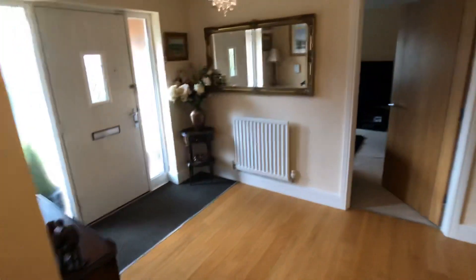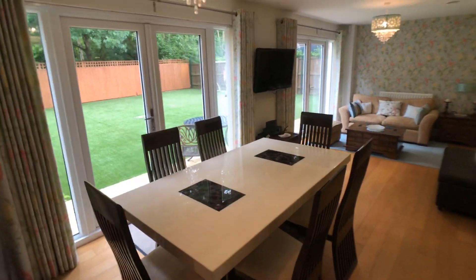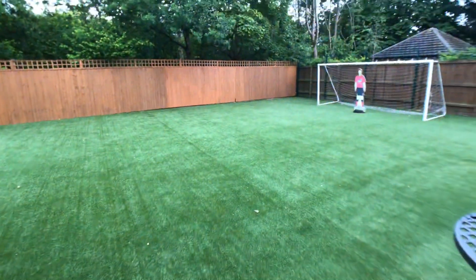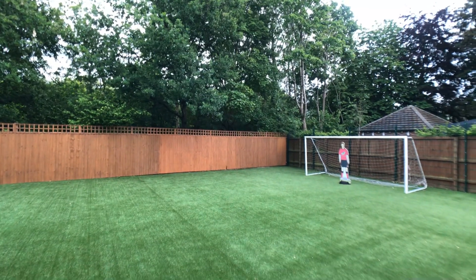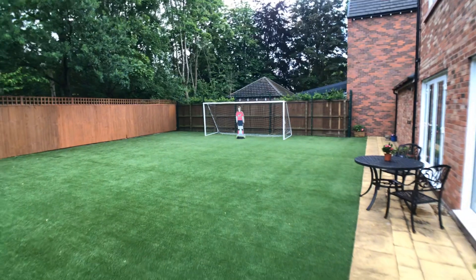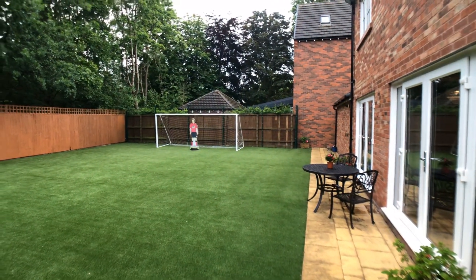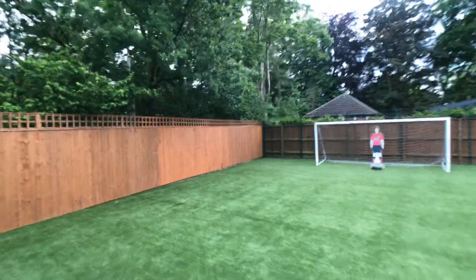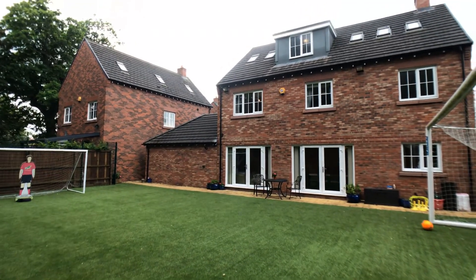There's a block-paved driveway to the front which provides off-road parking for two cars and leads to the integral double garage, which provides further parking for two more cars. To the rear it's a very private garden with a lovely leafy aspect and the rear garden is not overlooked. The rear garden is currently laid to synthetic grass with a paved patio area.